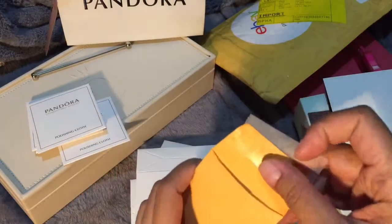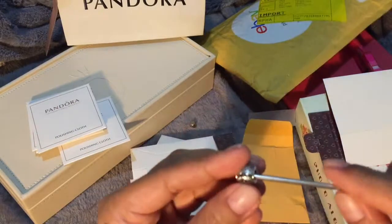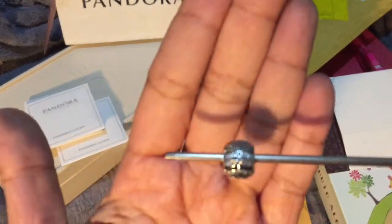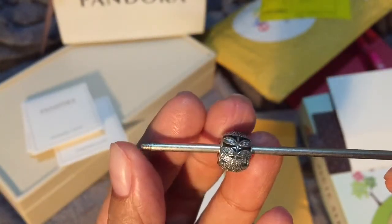So the first charm that I got is called the Sparkling Leaves charm. As you can see, there are leaves that have CZs around it.